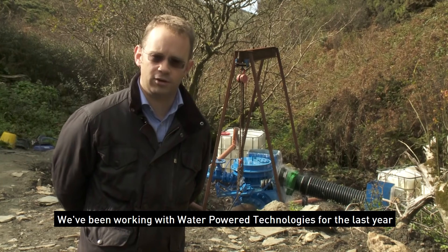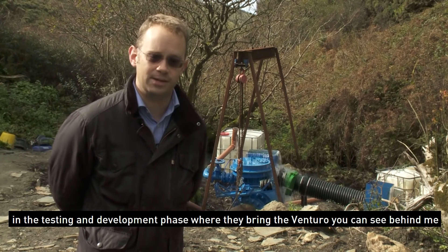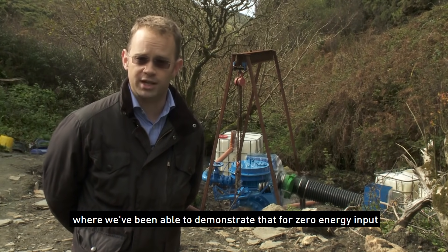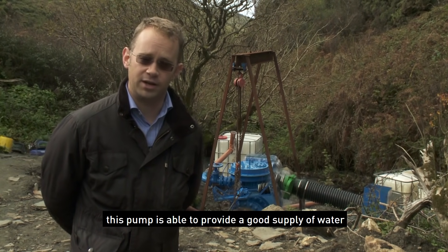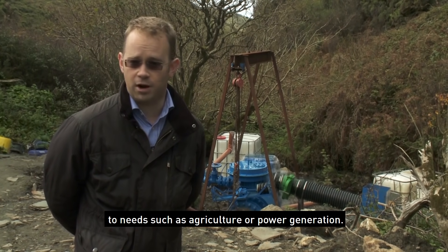We've been working with Water Power Technologies for the last year in the testing and development phase, where they bring the Venturo — you can see behind me — to operation and to testing, and it's been a hugely successful project so far. We've been able to demonstrate that for zero energy input, in terms of electrical grid connection or the use of petrol or diesel, this pump is able to provide a good supply of water to needs such as agriculture or power generation.